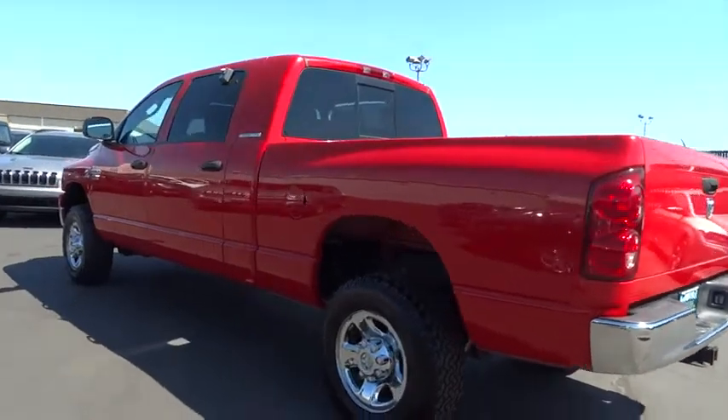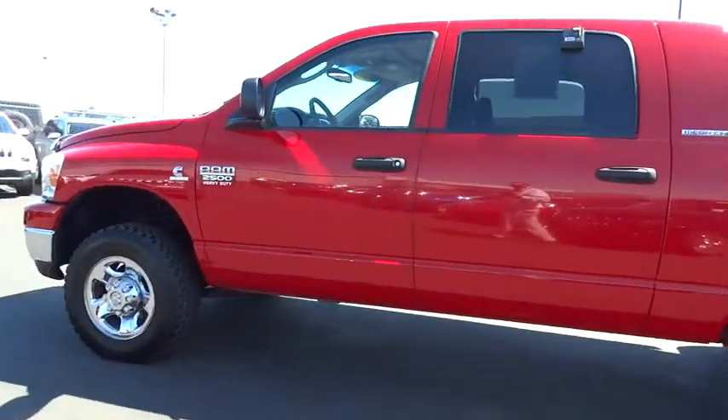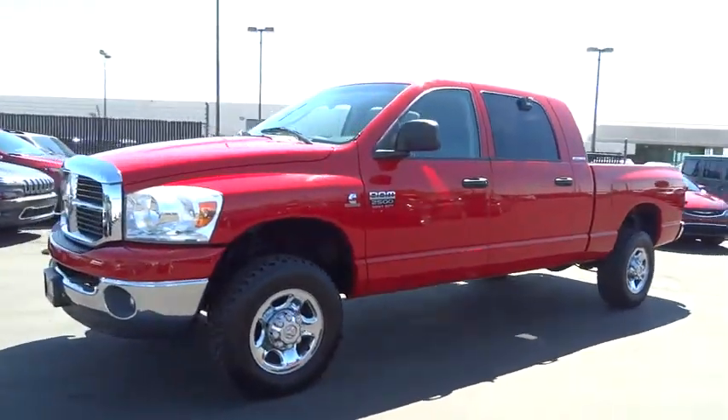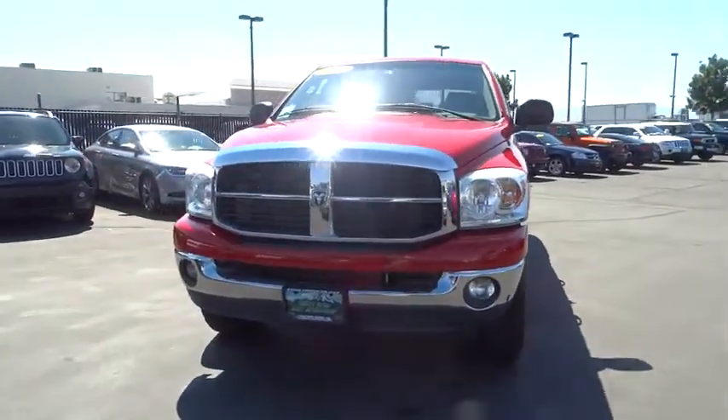Premium sound, AM-FM stereo radio, passenger airbag, bed liner, CD player, power door locks, fog lamps. Searching for a dependable vehicle that looks great too? You've found it, so stop in today.